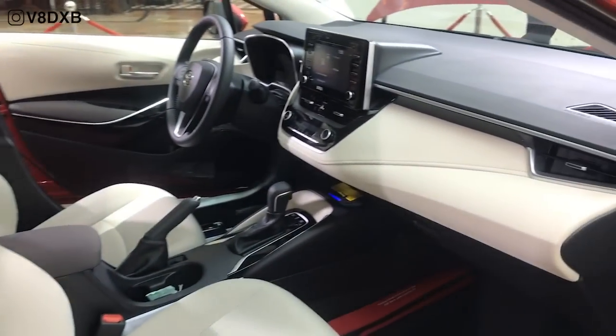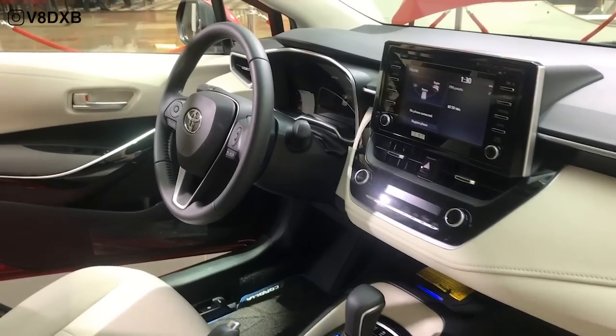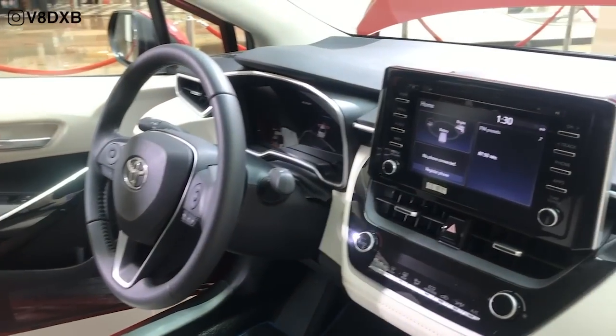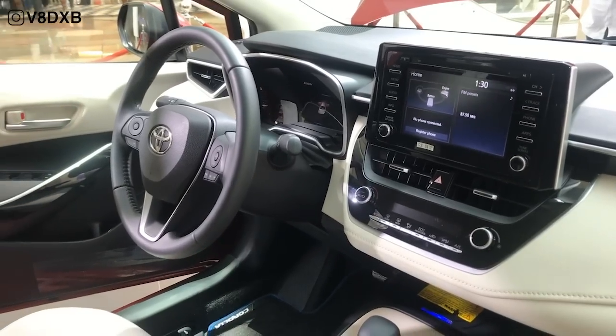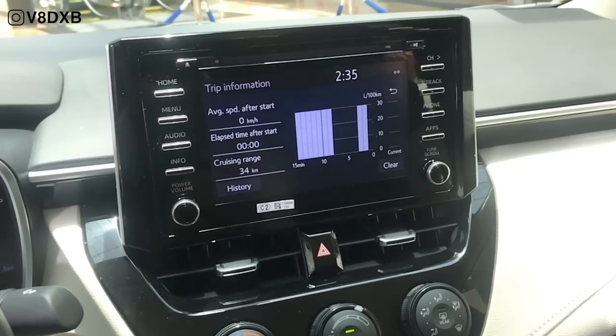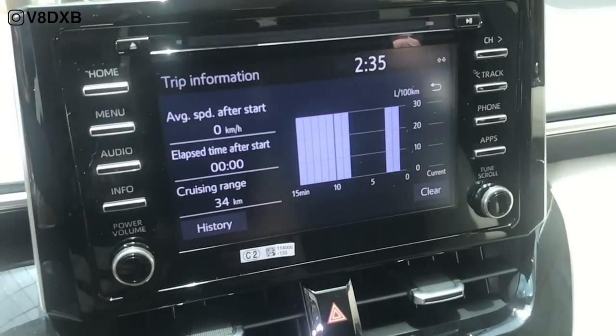Moving on to the interiors, you can see that Toyota has completely changed the interiors for the 2020 hybrid. It's a much more premium looking interior than you'd expect, and given the price point of this car starting at 89,000 dirhams, that's really not a lot but you get all the quality stuff.